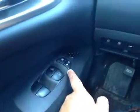On the driver's side we have power windows, power locks, power mirrors, power driver seat, your traction control, heated steering wheel, and your power liftgate.